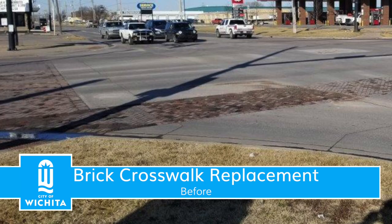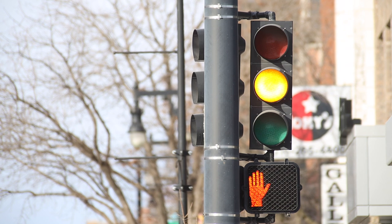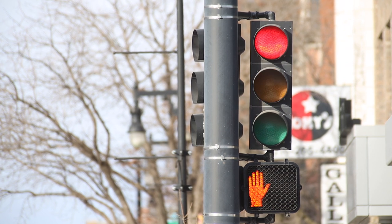Many of the city's older brick crosswalks suffer from significant deterioration. The city is entering its fifth year of a pilot program to replace select brick crosswalks with stamped colored concrete. The pilot has proven highly successful to the point that many of the city's now worst-rated crosswalks no longer warrant complete replacement.